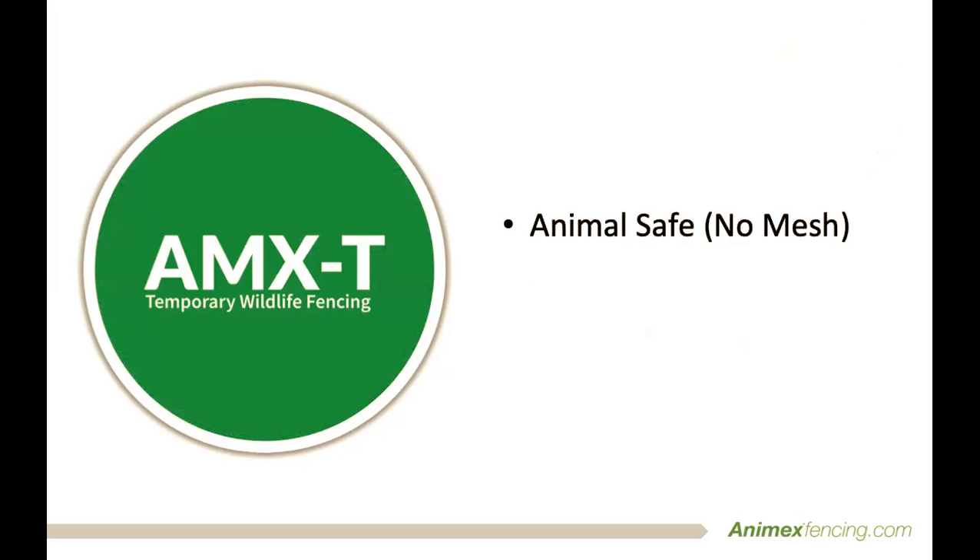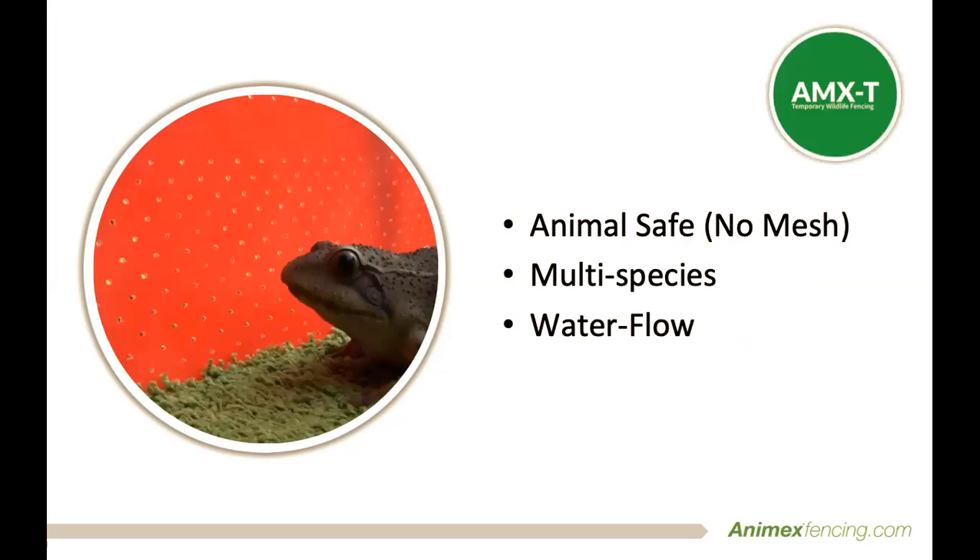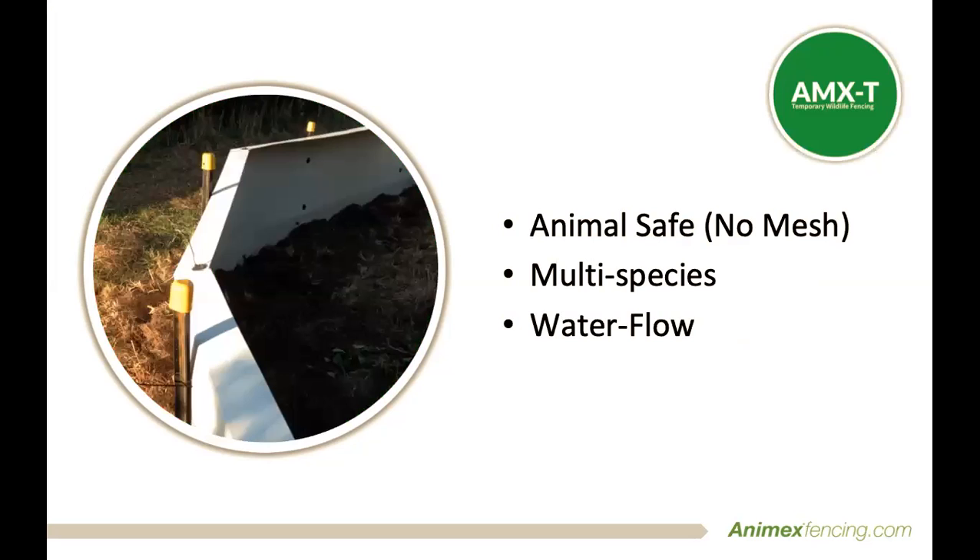We have also made some improvements to our popular standard and construction grade fencing. After conducting many animal behavioural studies, we have designed a perforated fence that not only enables water to flow through it, but also without posing a risk to wildlife. This unique patented system utilises a perforated pattern that does not allow animals to become entangled, climb or be hindered as they move along it in ways other fences do.